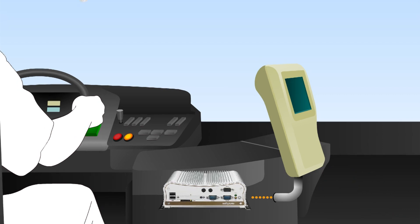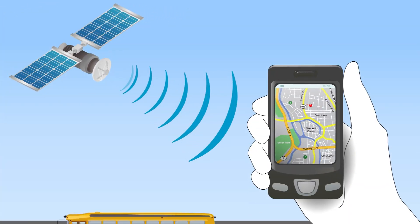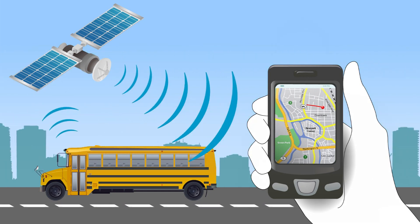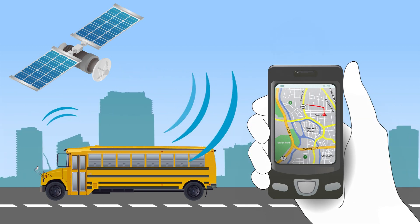We also offer an extreme version named the NICE-2100A, which extends the temperature range to minus 20 to plus 70 degrees Celsius. This feature ensures the system can work in harsh environments, and the NICE-2100A also comes with 2.5 kV isolation of the COM port, which makes it highly reliable.